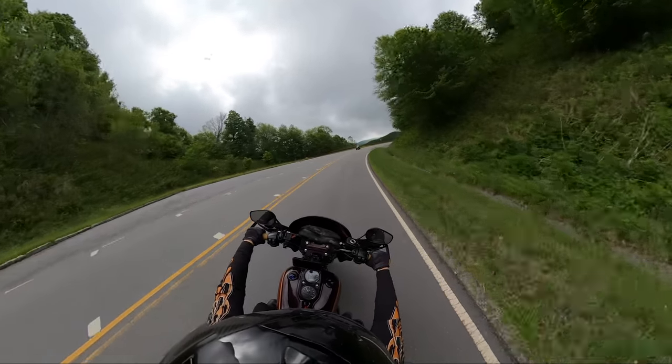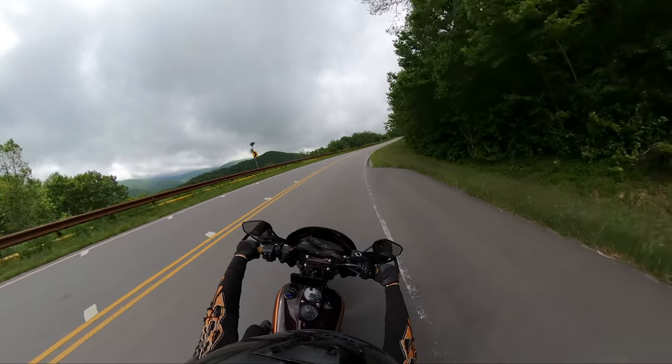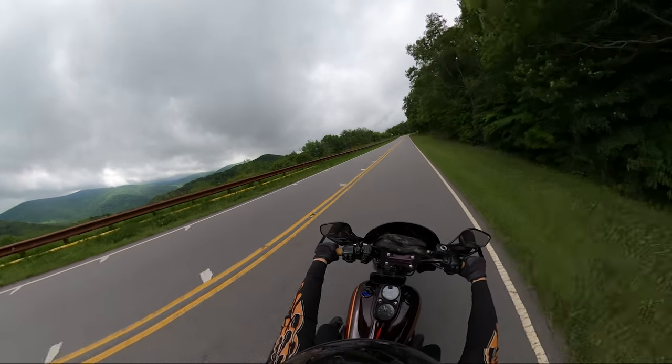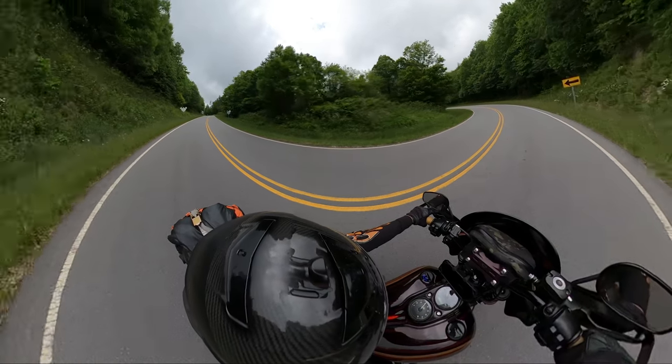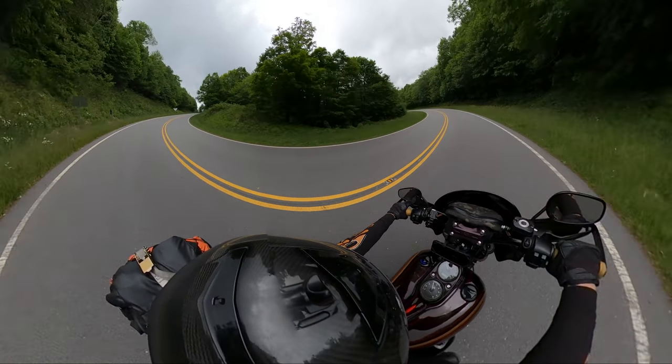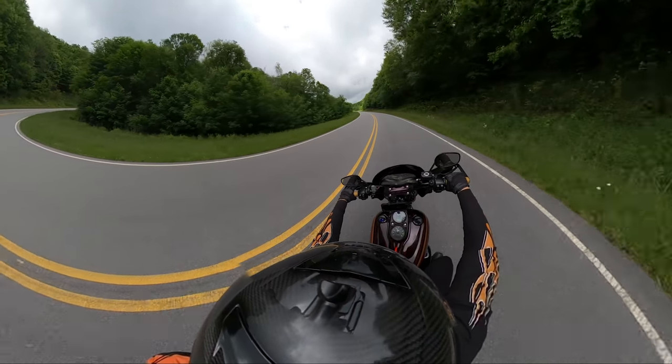The road itself actually took 35 years or something to complete, and if you've ever ridden any of those roads out there that would make a ton of sense, because I don't know how anyone decided to build a road through those mountains. It's just crazy. Definitely a road you need to ride.